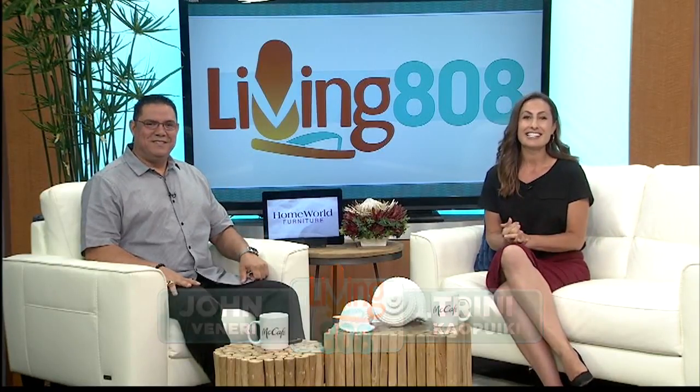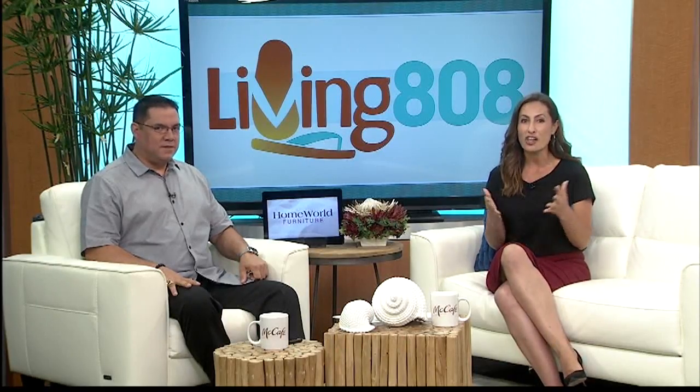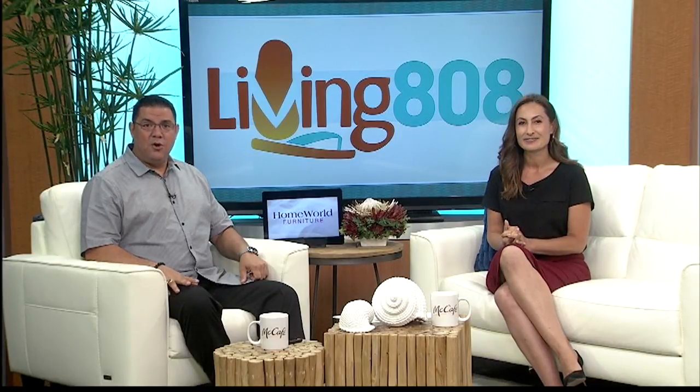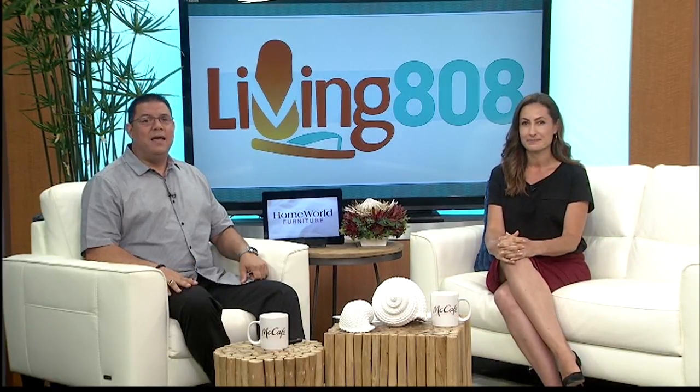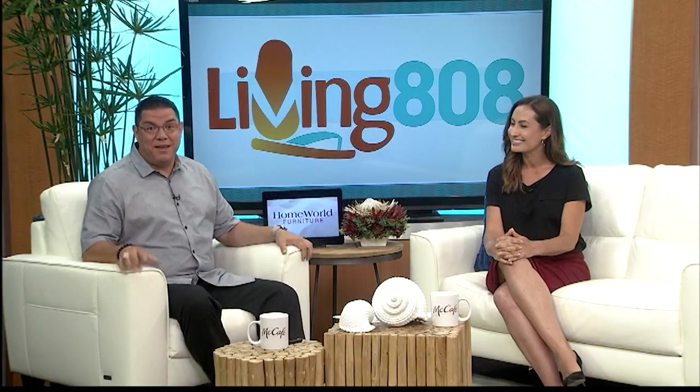Welcome back everybody. In today's Savvy Shopper, we are taking a stroll around Pearl Ridge Center to find out all that's going on there. There is a lot — there's a diamond show, there's a conch-blowing workshop, and wouldn't it be sweet to fly to Vegas? Well, it can be.